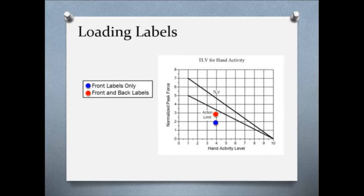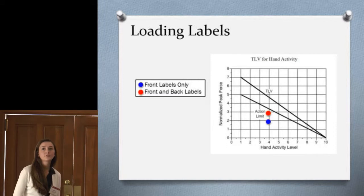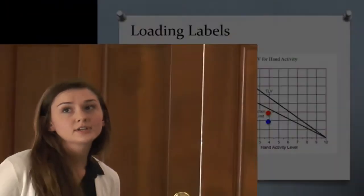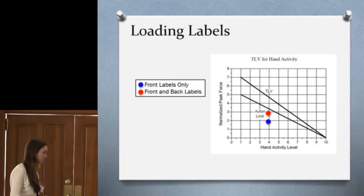For the loading labels task, we used the HAL and plotted the normalized peak force and hand activity level. Both values fell below the action limit. However, the front and back labels combined were relatively close to the action limit, indicating a potential concern for developing musculoskeletal disorder in the wrist or hand — so the employer could implement a control to reduce that. The front labels only did not fall close to the limit, so no changes were recommended for that task alone.